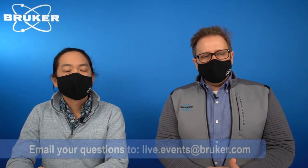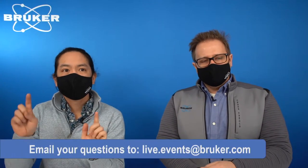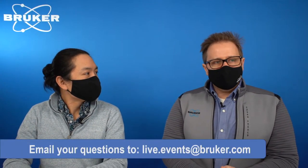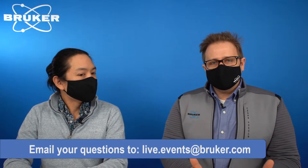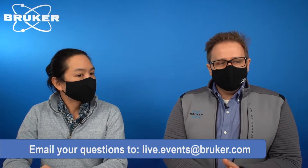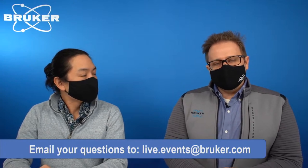All right, here we are back in the studio. If there are any questions we don't get to during the broadcast or you think of later, email them to live.events@bruker.com and we'll make sure to get back to you. Also, if you like this type of show, please like, subscribe, and share with all your friends.